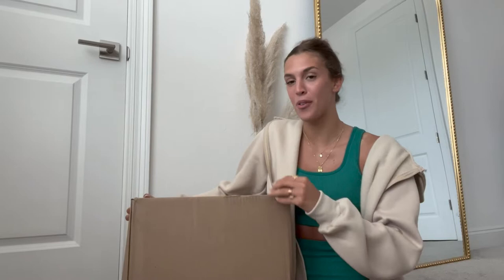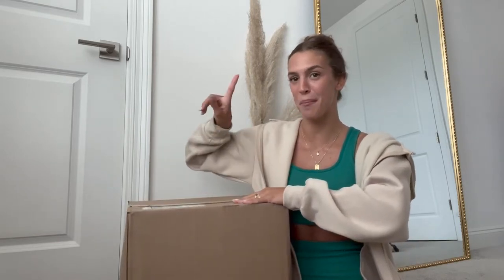Hello you guys and welcome back to my channel. My name is Mary Margaret if you're new here, or welcome back if you're already subscribed. We are doing a Revolve haul if you couldn't tell from the title of this video. I am so grateful to be working with Revolve and we have a very big haul to get through, so let's just hop right into it.